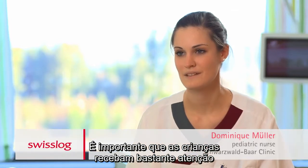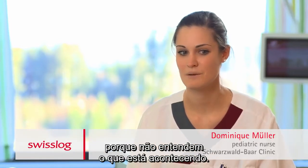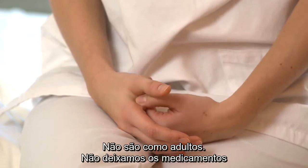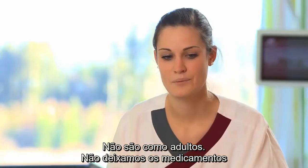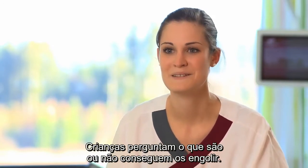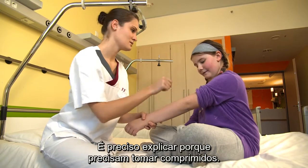It's really important for the children that you take a lot of time for them, because they don't know and don't understand the things going on here. You have to explain a lot. It's not like the adult station where you can just leave the cup and the medicine and say, take those pills, please. The kids say, what's that? I can't swallow pills.